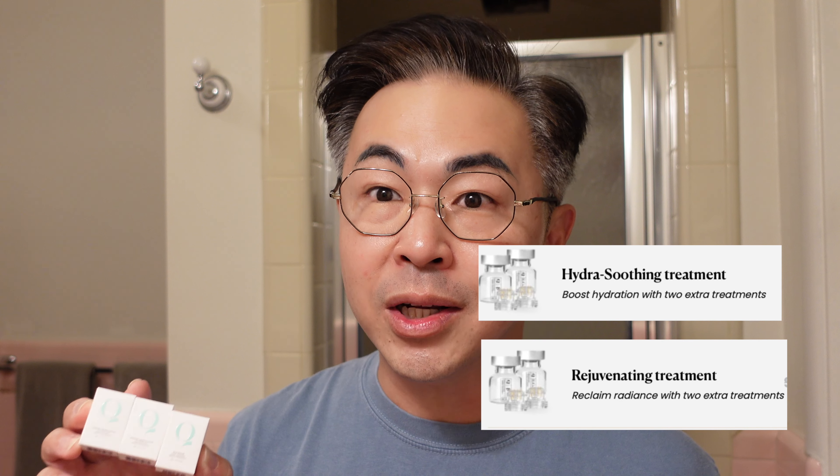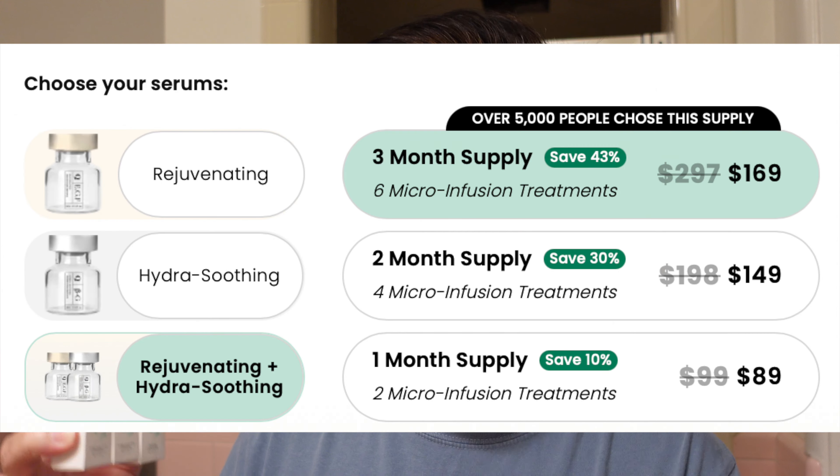The serums they sent me are actually two different types — one is for hydration and the other is for anti-aging. You can pick and choose which one you want to use, and when you order online you can buy them as a kit or separately. If you have lines, wrinkles, or texture concerns, just get both because they have a special value right now. Use my discount code STEVE10 to get a discount on top of their sales. Today I'm using the anti-aging one, called the rejuvenating serum.